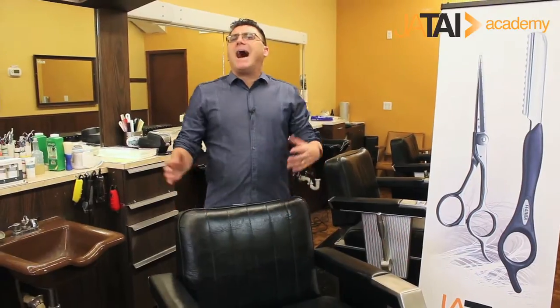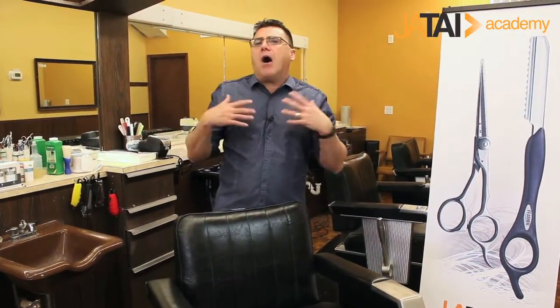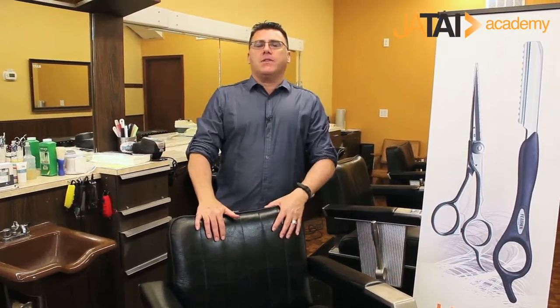I want to talk about a category I call body tech. It's a little bit of discussion about how we use ourselves behind the chair. I like to talk about clippers and razors and scissors — the tools we use — and you're an important tool in the equation.